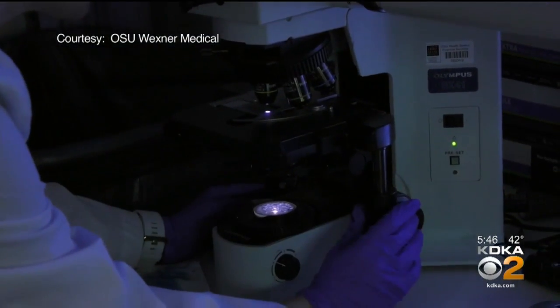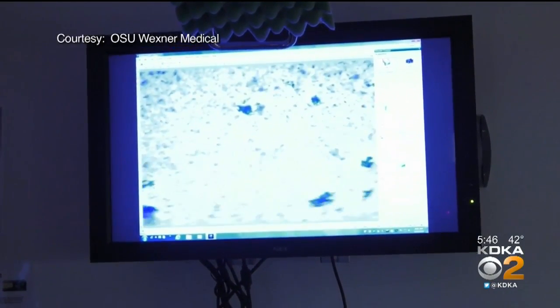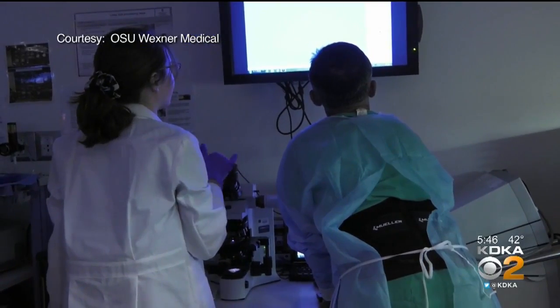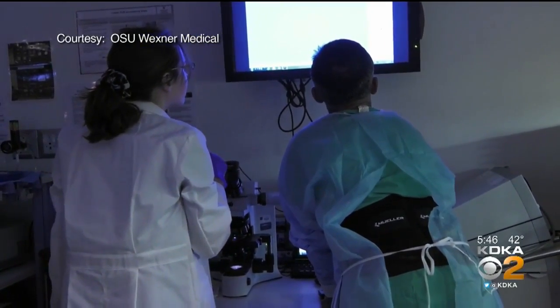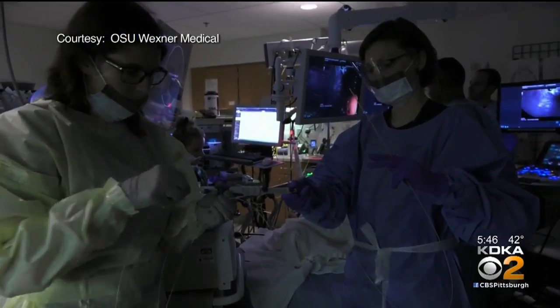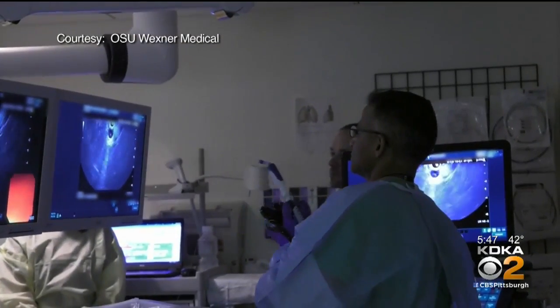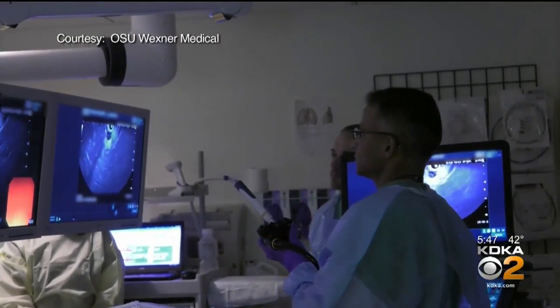Typically, fluid is taken from the cyst to be checked for cancer, but the accuracy of that test is about 65 percent. A third of patients will be told all is clear but will actually have cancer, or they'll be told they have cancer but after surgery find out everything was benign. Endomicroscopy allows doctors to see inside the cyst — a fluid-filled sac — and check the appearance of the cells lining the sac.